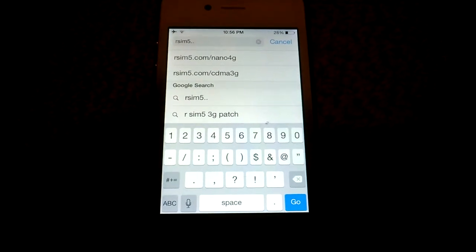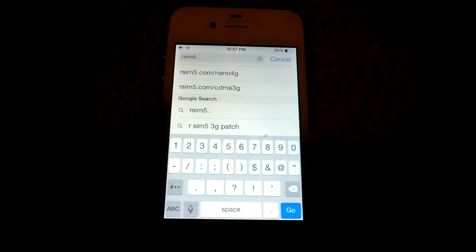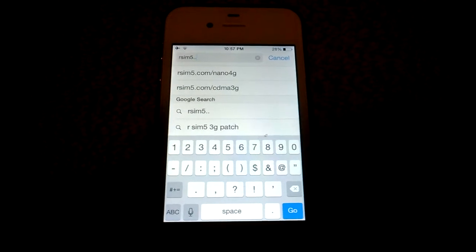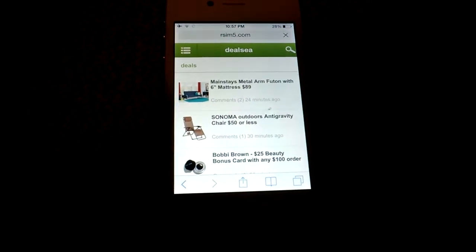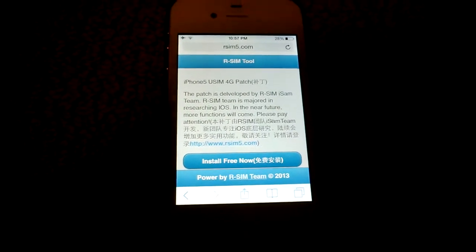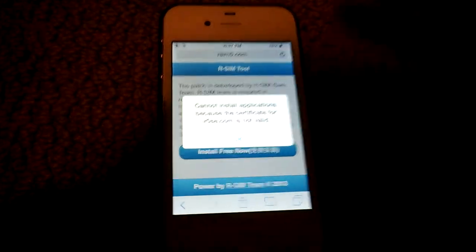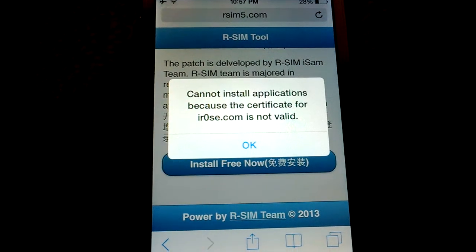This is my iPhone 4s running iOS 7.1.2. If you have an RSIM card you might be using the iRose tool patch. The problem now is if you go to get the iRose tool patch it doesn't work anymore. I went to rsim5.com/nano4g and now it says cannot install applications because the certificate for iRose is not valid.